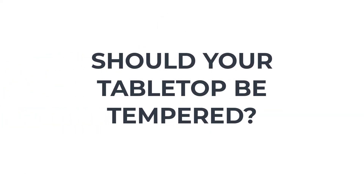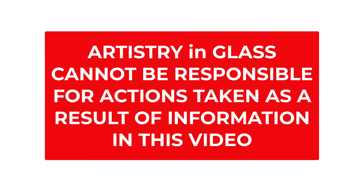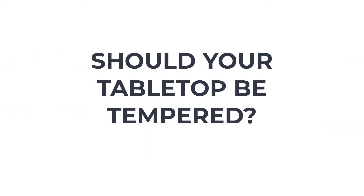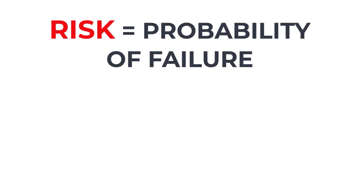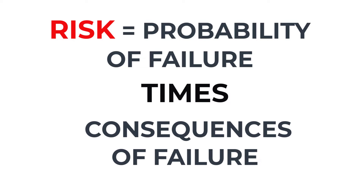Should your tabletop be tempered? The decision to order annealed or tempered glass is very important from a safety standpoint. Note: we cannot be responsible for the consequences of any information given in this video — broken glass can be life-threatening. To decide whether to temper or not, we need to discuss the concept of risk. Engineers define risk as the probability of failure times the consequences of failure.